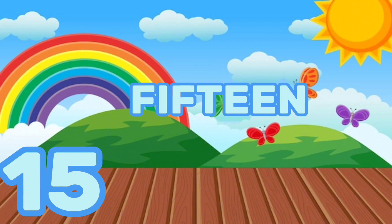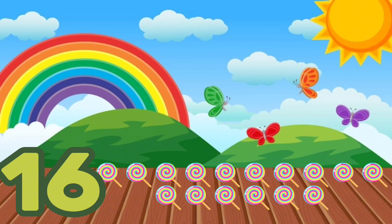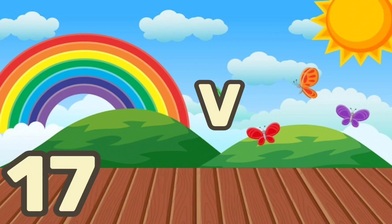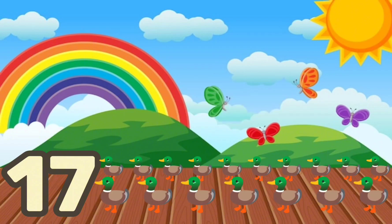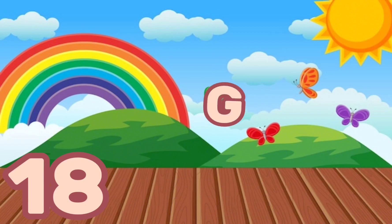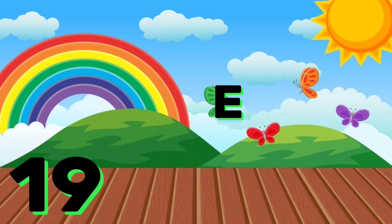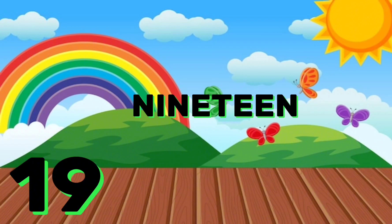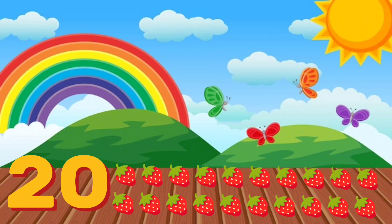15, Fifteen bees. 16, Sixteen candies. 17, Seventeen ducks. 18, Eighteen umbrellas. 19, Nineteen caps. 20, Twenty strawberries.